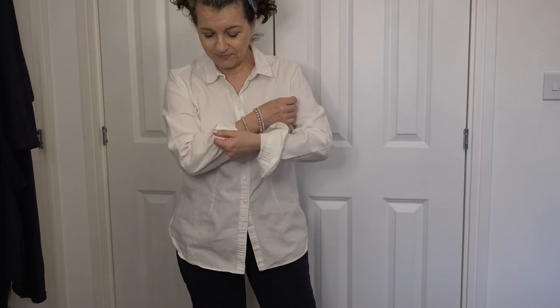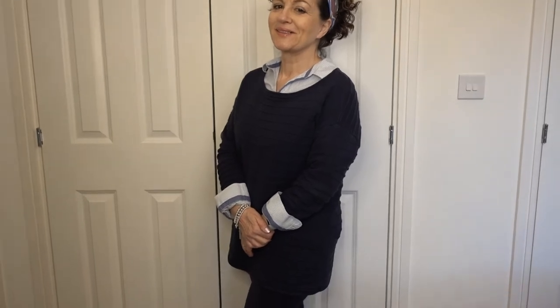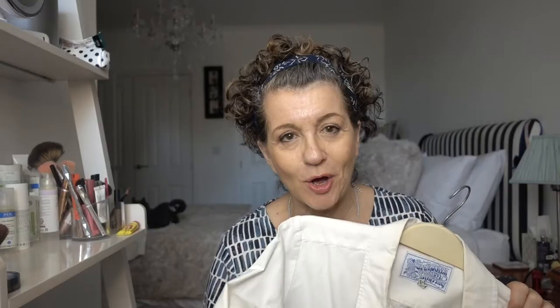First item: a shirt — a crisp linen shirt. Why I like white in particular is it's really a good layering piece. You can wear it under a jumper, you can wear it under a cardigan. You can even wear it as I do in the summer — undo it and wear it over a cami, so you're still covering up the arms and keeping good cover.